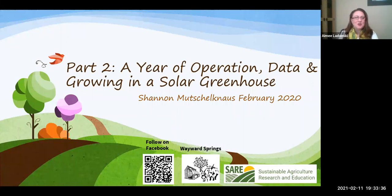The SDSU Extension Master Gardener Program and the South Dakota Specialty Producer Association is pleased to welcome our presenter, Shannon Muchelkanaus, to present on 'A Year of Operation: Data and Growing in Passive Solar Greenhouses.' Shannon is a mechanical engineer with 20 years of experience doing thermal design, research, and testing of large electronic megasystems. He received a Sustainable Agriculture Research and Education grant to support his research. He also owns and operates a small farm, Wayward Springs, near Brookings, South Dakota.